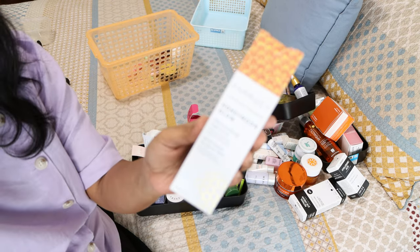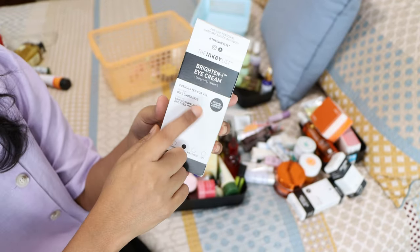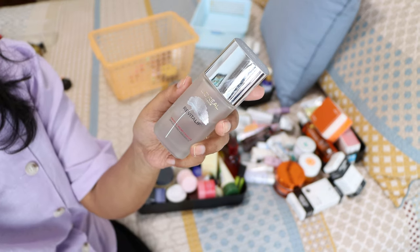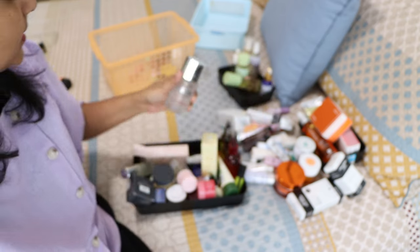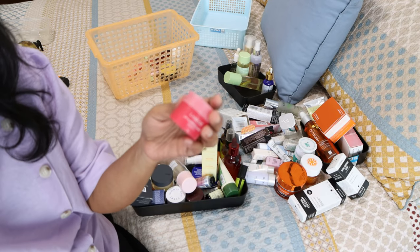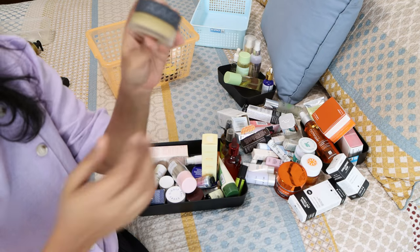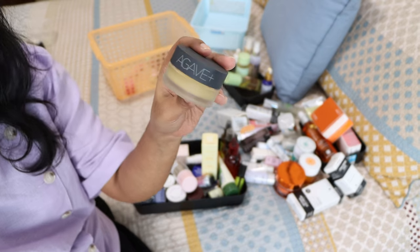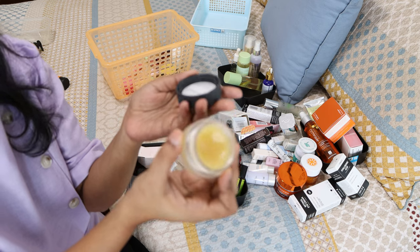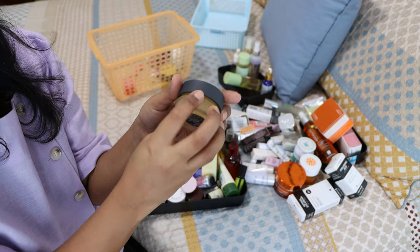The Honeymoon Glow from Farmacy — it's not going anywhere, I'll use it. The brightening eye cream from The Inkey List — keeping. L'Oreal Revitalift — it's pretty nice, I quite like it, keeping. Caudalie Beauty Elixir — just bought recently, keeping. The Laneige lip sleeping mask — I really really liked it but I've finished it, so I'll let it go.